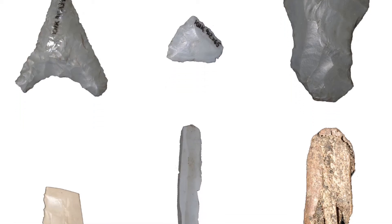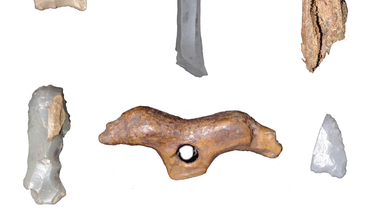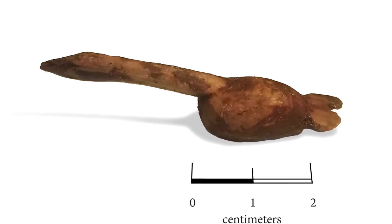The late Dorset are really known for their eccentric art. They make lots of little tiny carvings and they're found throughout the Arctic. They're quite anatomically correct often — they would make things such as seals, swans, and polar bears.